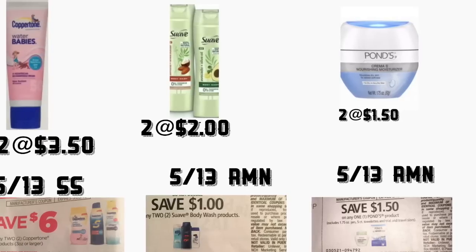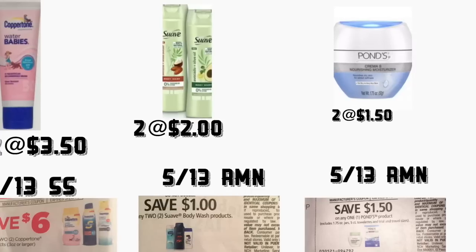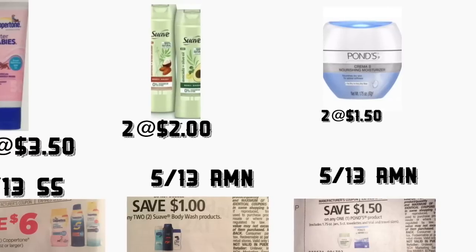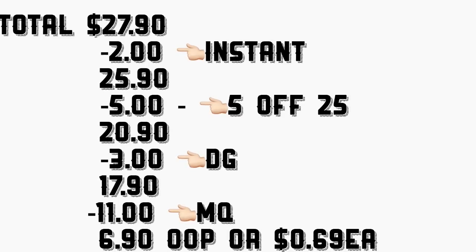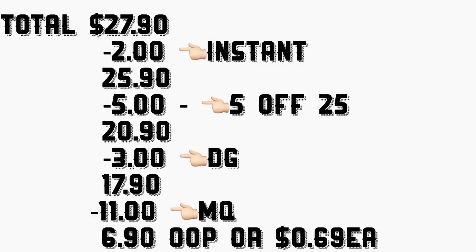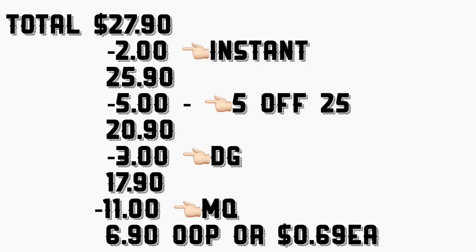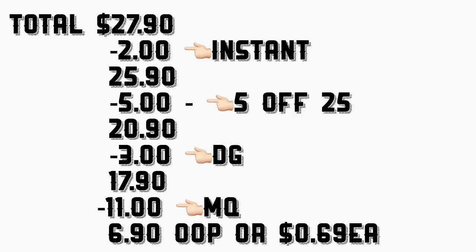You're getting two Suave body wash priced at $2 each — you save $1 instantly at the register for each product, and we have an insert coupon from your May 13 Retail Me Not for $1 on two. You're getting two Ponds creams priced at $1.50 each — we have an insert coupon from your May 13 Retail Me Not for $1.50. The total is $27.90, minus $2 in instant savings = $25.90, minus your $5 on $25 = $17.90, minus $11 in manufacturer coupons — your total should be $6.90, or only $0.69 each product.